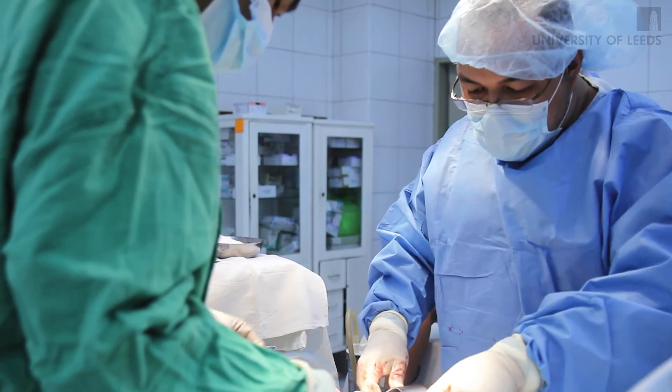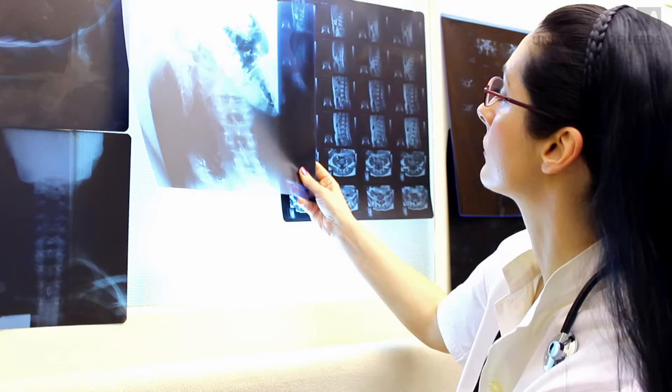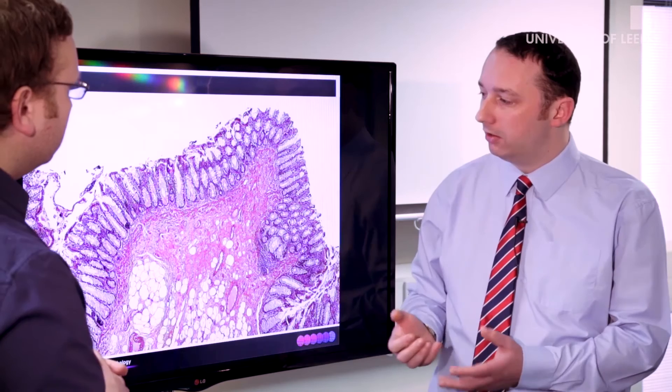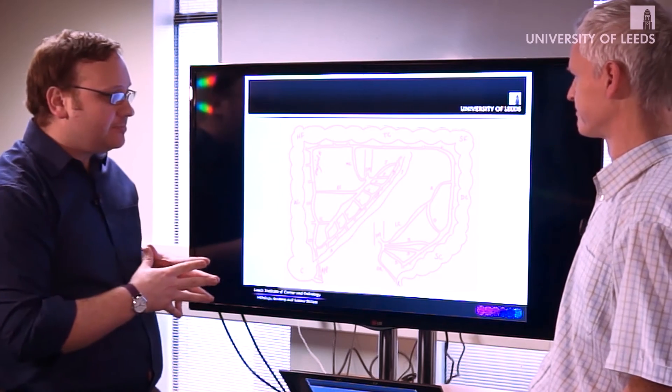It's not always possible for members of the public or for students to actually have access to the real high-level work that's going on within healthcare settings. But by developing the MOOC and by engaging healthcare professionals like radiologists, pathologists, surgeons, or basic science researchers, you can actually have a real clear insight into their day-to-day working.